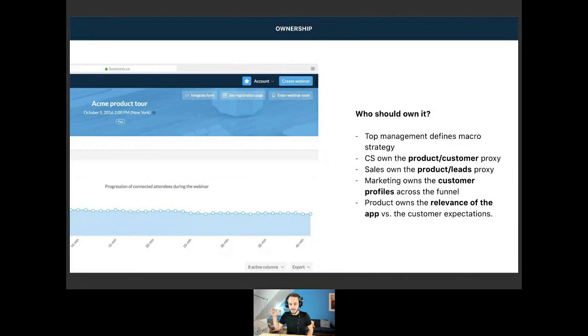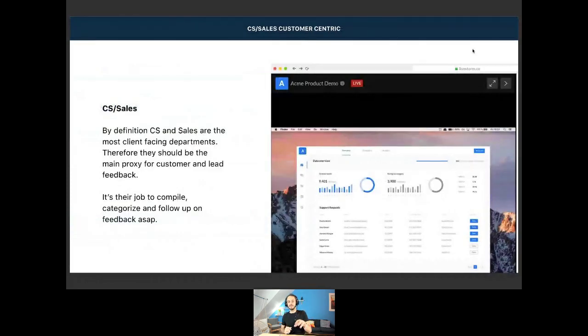Looking at the poll results, there are a lot of you monitoring comments, chat tickets, and reviews. All those KPIs are super valid, and we measure those as well at Livestorm. CS and sales will be client-facing, and their job will be to compile, categorize, and activate customer feedback and follow up with leads and customers.